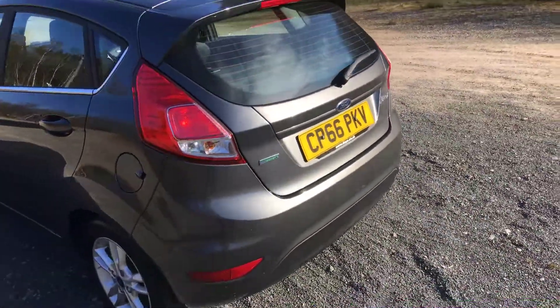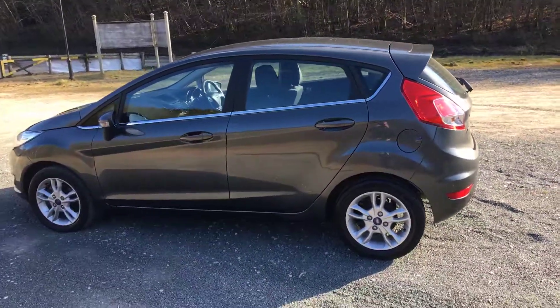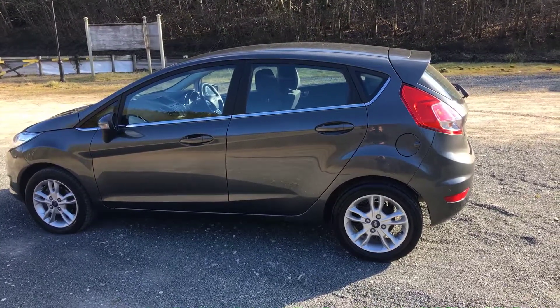66 plate. Lovely example of the ever popular Fiesta 1 litre ZTEC 100 PS. One owner from new with full Ford service history. Thank you for watching.